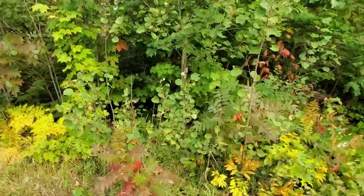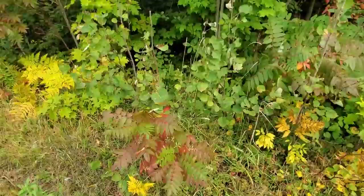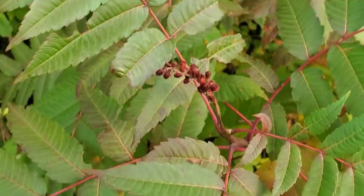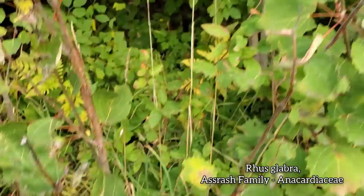Just below the betula you got a plant from the mango family — a.k.a. the ass-rash family. It's a species of Rhus — one of the sumacs. Look at the fruits right there. Same family as poison oak, but this isn't going to give you an ass rash — well, maybe if some people are allergic to it. This is Rhus glabra, so named because it's got a glabrous stem with no hair on it, which is a big differentiating factor.